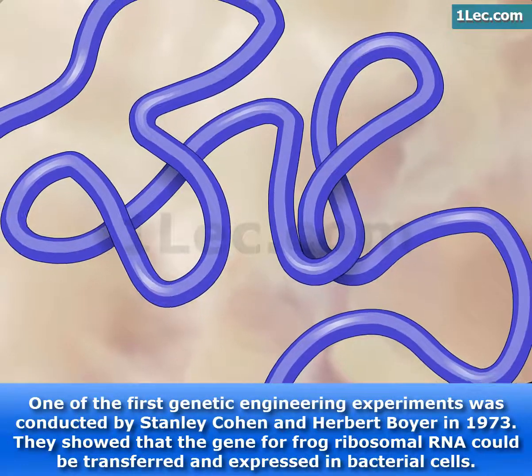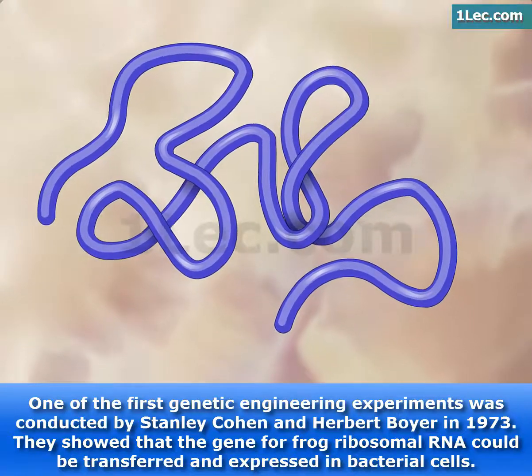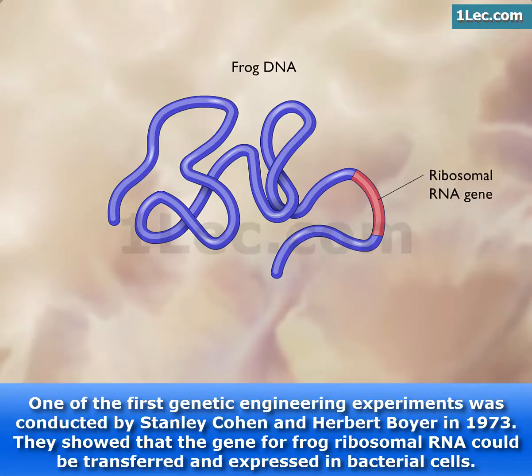One of the first genetic engineering experiments was conducted by Stanley Cohen and Herbert Boyer in 1973. They showed that the gene for frog ribosomal RNA could be transferred and expressed in bacterial cells.